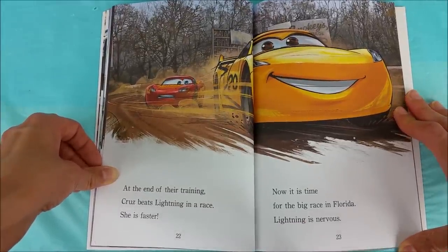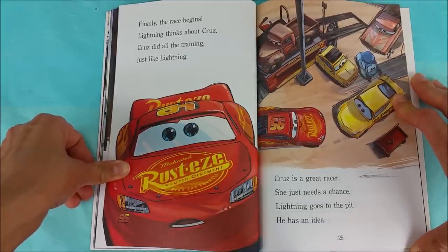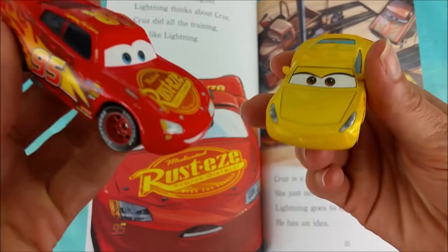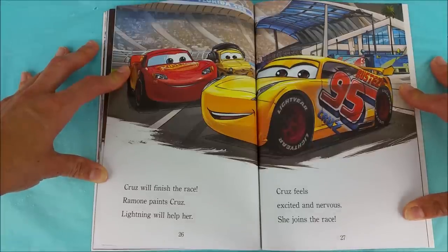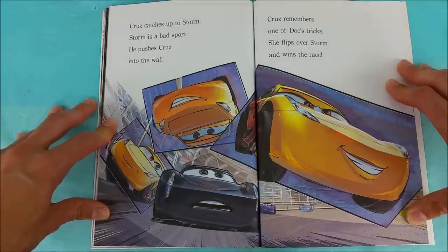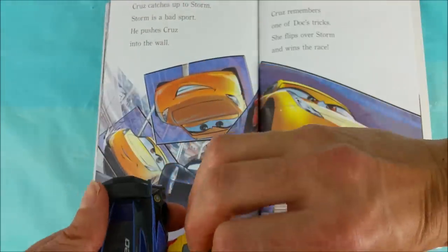Now it is time for the big race in Florida. Lightning is nervous. Finally the race begins. Lightning thinks about Cruz — she did all the training just like Lightning. Cruz is a great racer; she just needs a chance. Lightning goes to the pit and has an idea. Cruz will finish the race. Ramon paints Cruz, and Lightning will help her. Cruz feels excited and nervous. She joins the race, catches up to Storm. Storm is a bad sport and pushes Cruz into the wall. Cruz remembers one of Doc's tricks — she flips over Storm and wins the race! Jackson Storm pushes into Cruz and Cruz flips over the wall and takes first place!